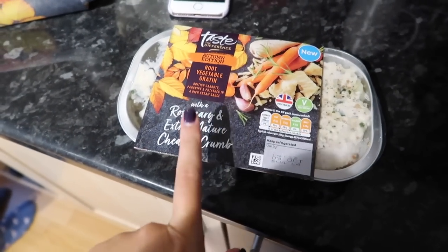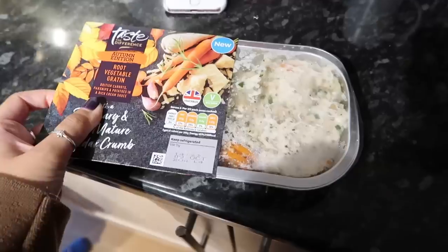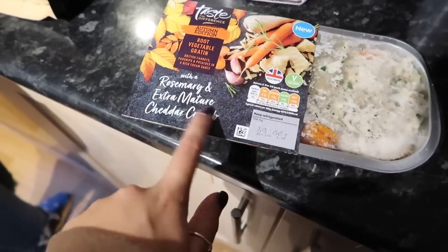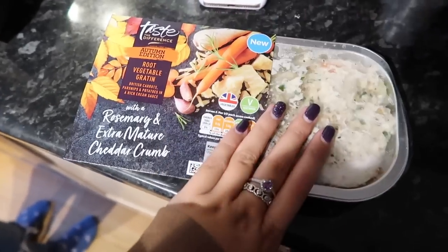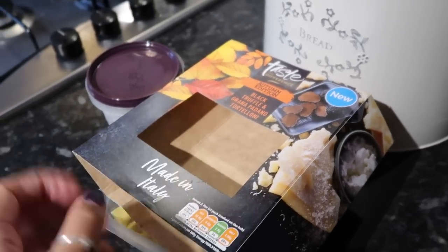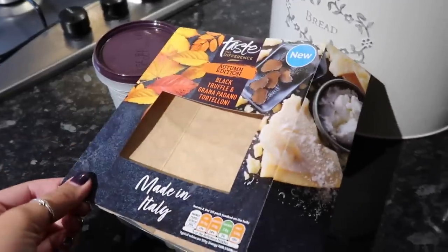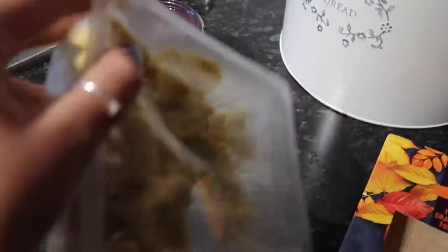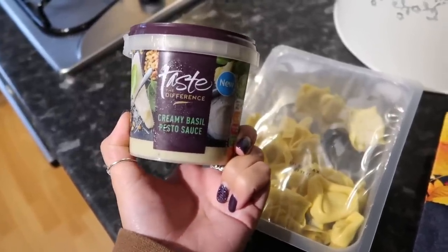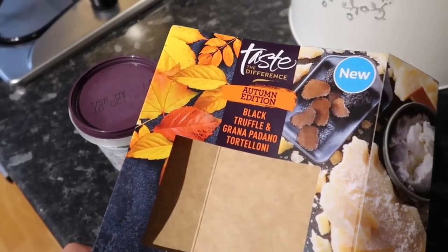These need to go in the oven for half an hour. They are Sainsbury's autumn edition root vegetables — kind of how you can get roasted veg in little packets, but this is the autumn version. I'm guessing it's carrot, parsley; it actually sounds really nice — rosemary and extra mature cheddar crumb. I'm having this with my pasta: black truffle and Grana Padano tortellini. From reading the back, I'm about 90% sure it's mushroom and cheese tortellini. I also have their new-in creamy basil and pesto sauce to pop over the top — both new in and from their autumn collection.